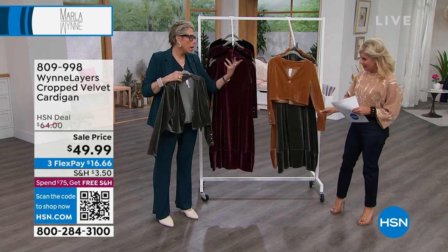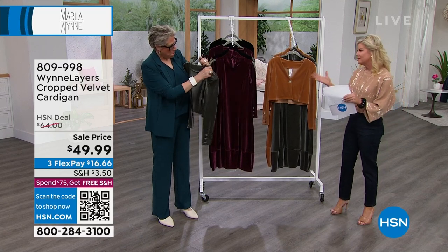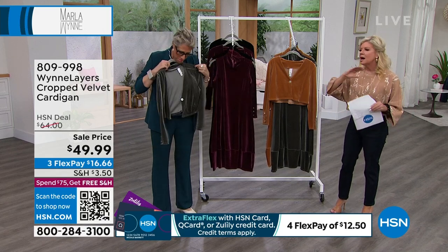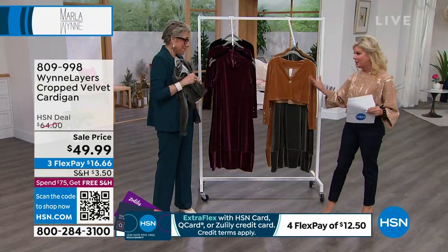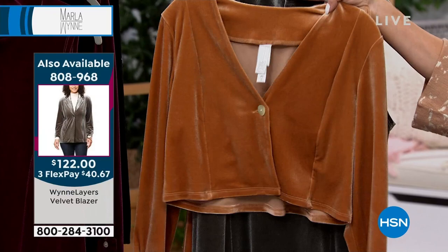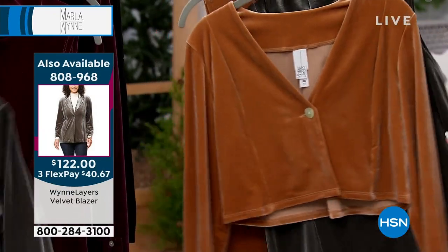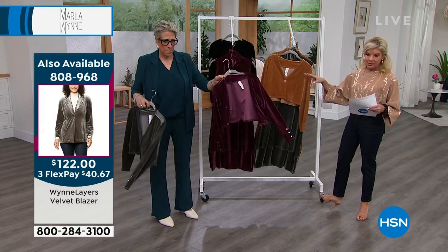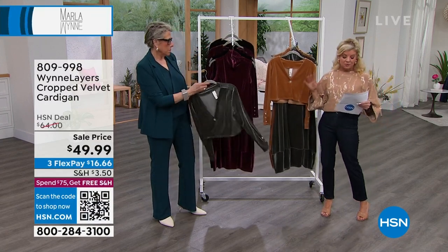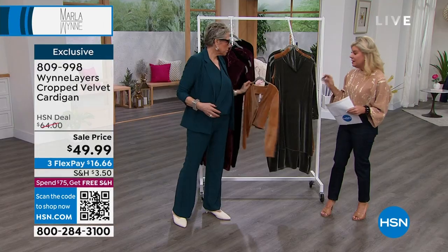The blazer is available at shop.hsn.com — I always recommend shopping the entire collection there because we can't show you everything. It's available in beautiful dark camel, dark olive, burgundy, and black, in sizes extra extra small through extra large, and 1X through 3X. This is the lowest price we've ever offered: $49.99.